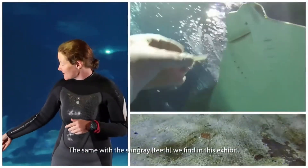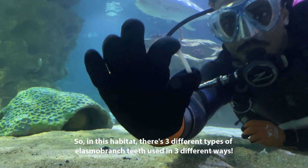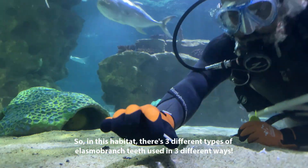Same with the [other species] we find in this exhibit — they use all their teeth for crushing as well. So in this exhibit, three different types of teeth used for three different ways.